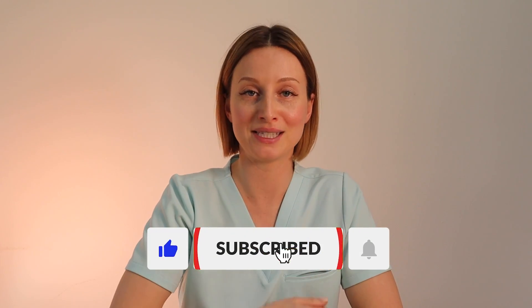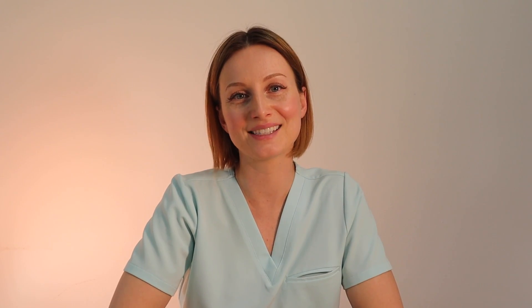By the way, if you guys are finding this info helpful so far, make sure to give it a thumbs up and subscribe to my channel for more videos like this.